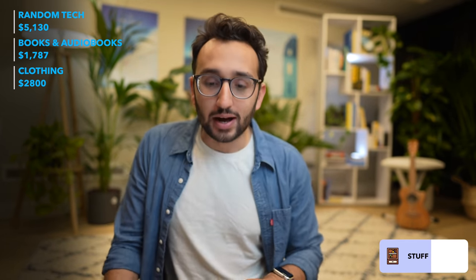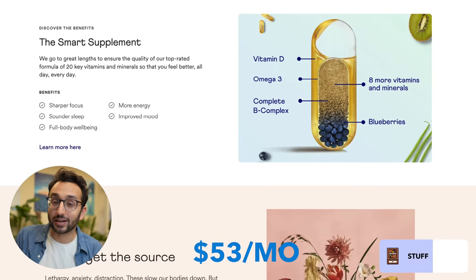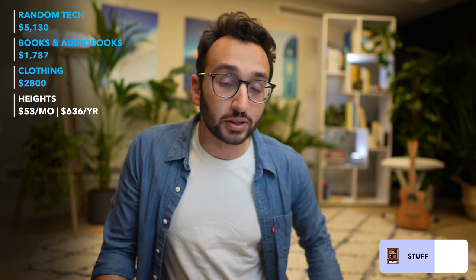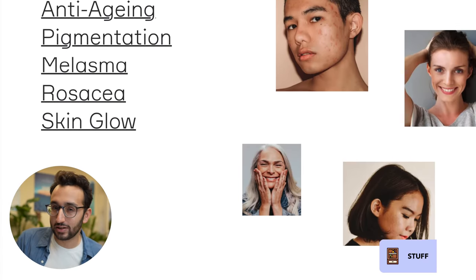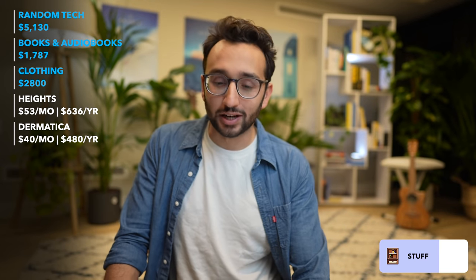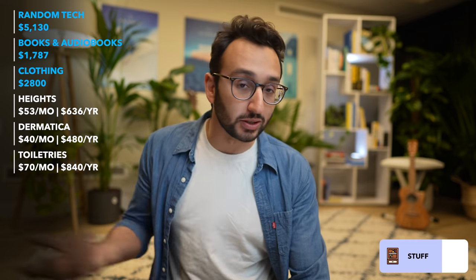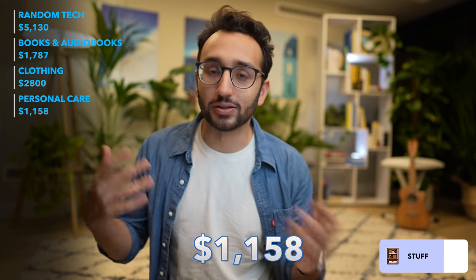Then we have personal care. I subscribe to a product called Heights, which is a smart supplement for $53 a month — I also invest in Heights, but I'm a paying customer. The other personal care subscription is Dermatica, a retinoid skincare thing for about $40 a month. Adding up other personal care items like toothbrush, toothpaste, shampoo, conditioner, moisturizer, sun cream — that comes to about $70-$80 per month, so $840 a year on toiletries, plus $318 for Heights, adding up to $1,158 spent on personal care this year.